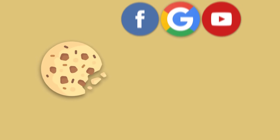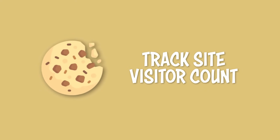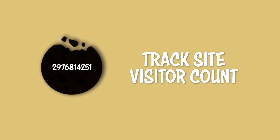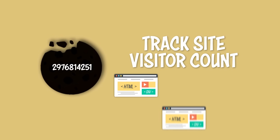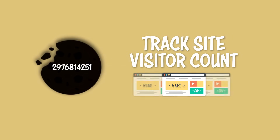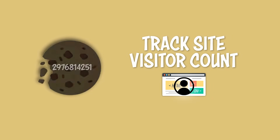Cookies can also allow website owners to track exactly how many unique visitors they're getting to their website, because each cookie has its own unique ID. So if a user visits the same website two or three times in a day, a cookie can allow us to count this as one unique viewer, so website owners can collect more accurate data about their website traffic.